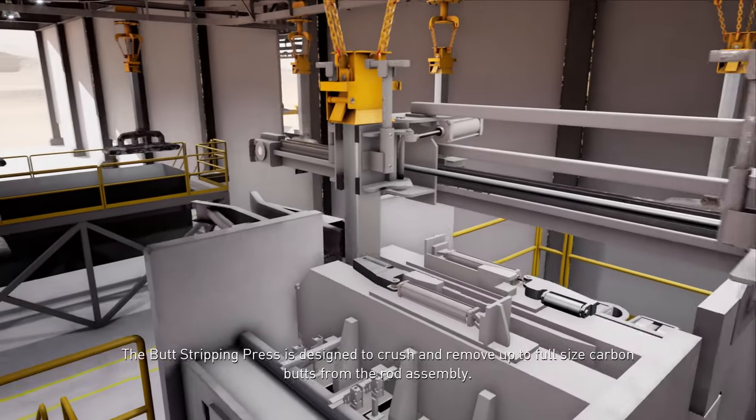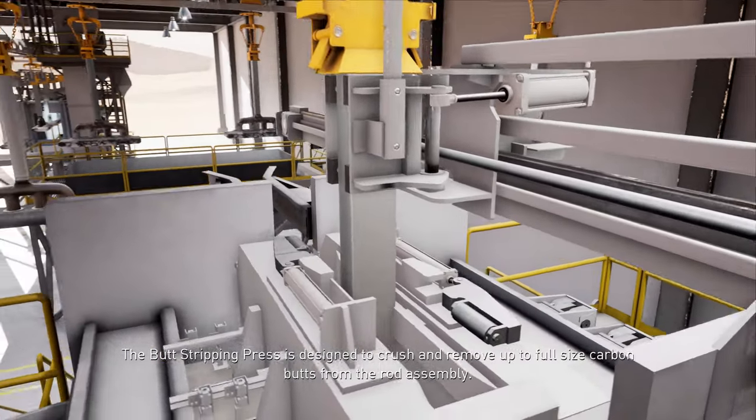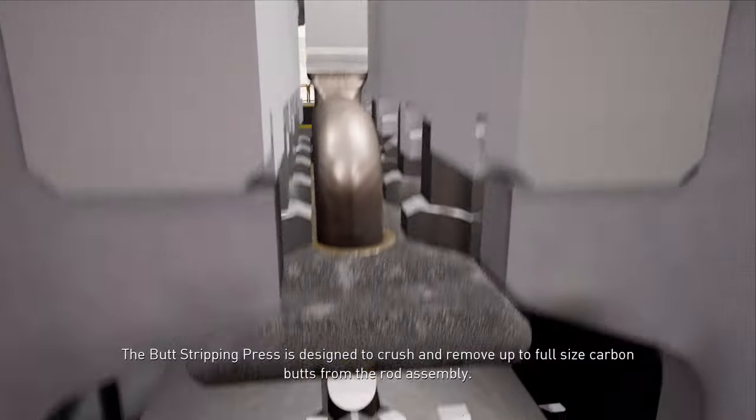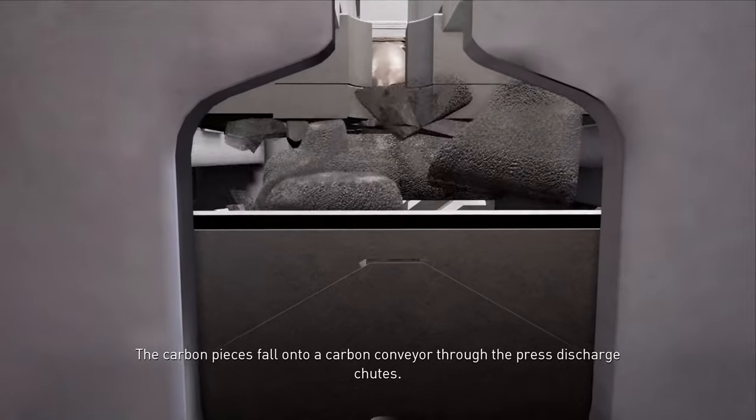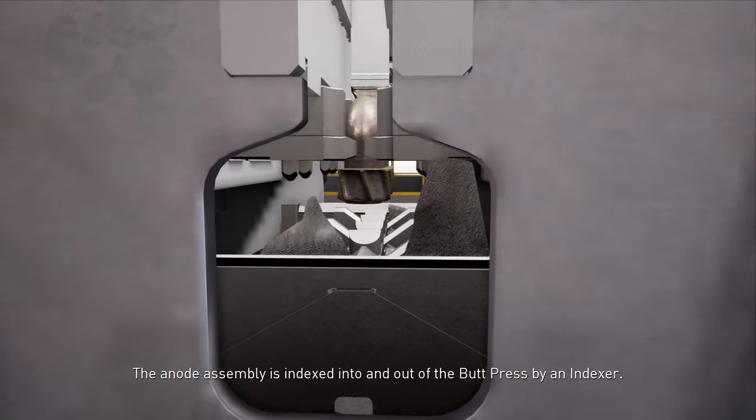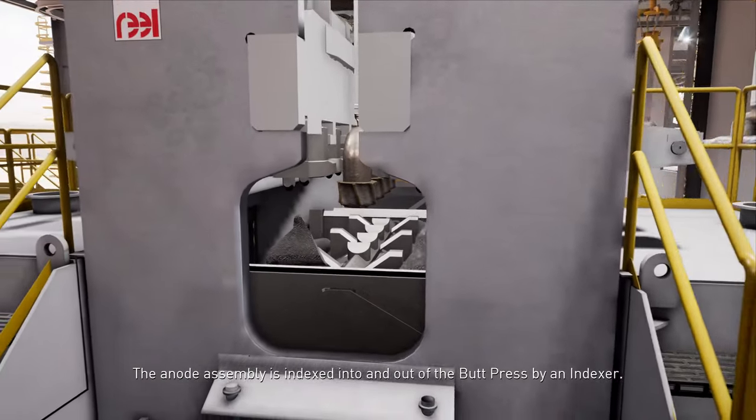The butt stripping press is designed to crush and remove up to full-size carbon butts from the rod assembly. The carbon pieces fall into a carbon conveyor through the press discharge chutes. The anode assembly is indexed into and out of the butt press by an indexer.